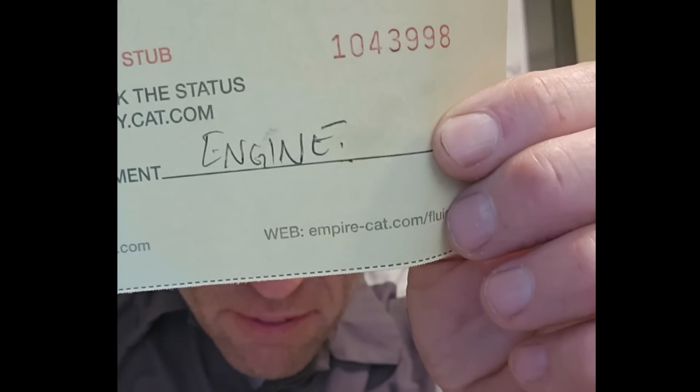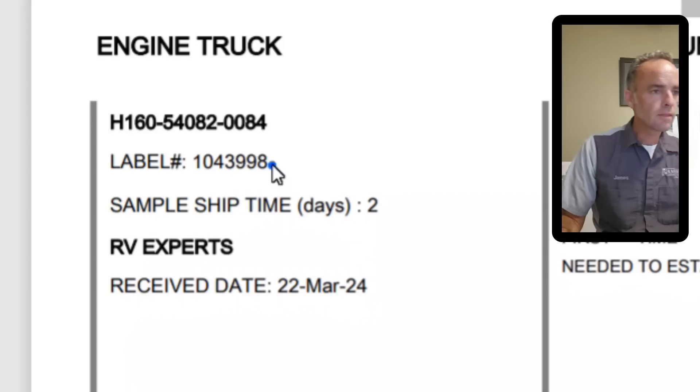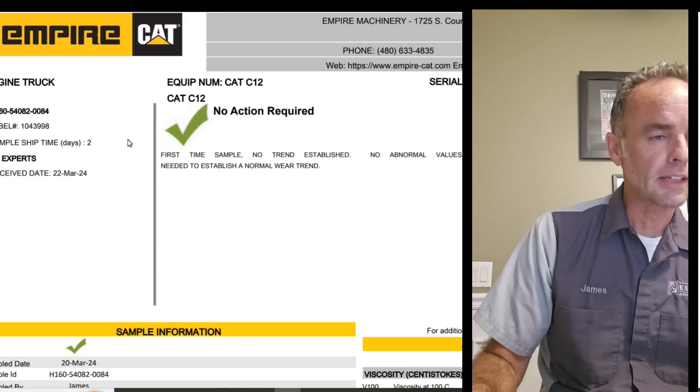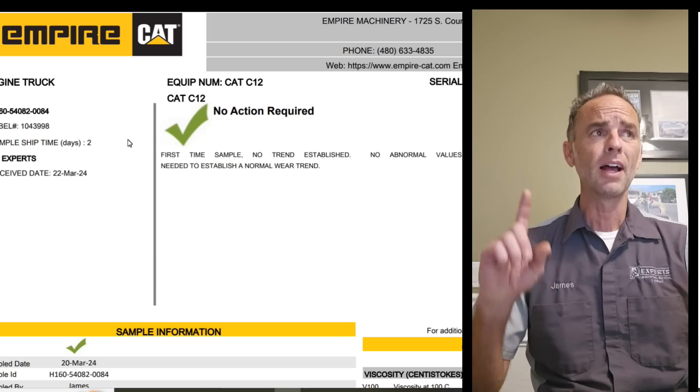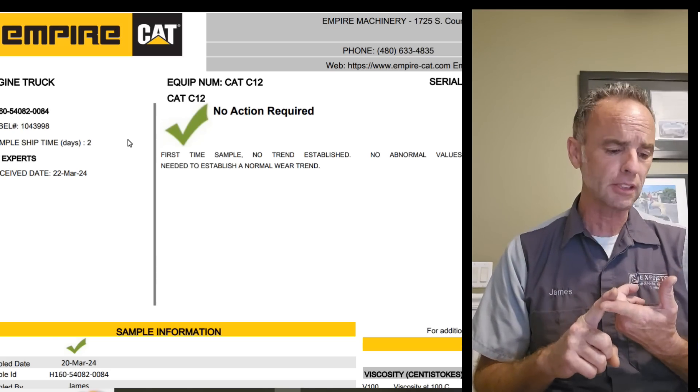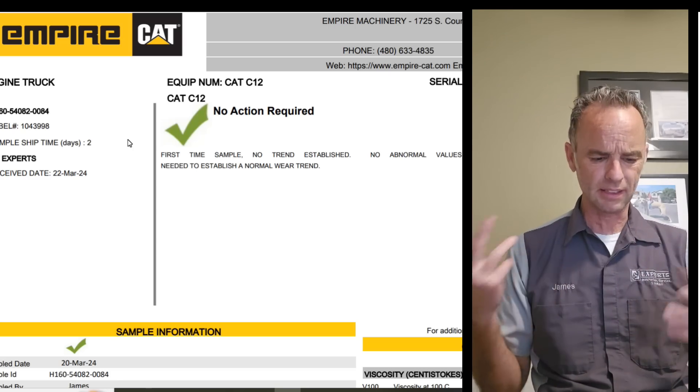First things first — the tag number is 1403998. I printed out the results and transferred the readings from two years ago since the format changed to a PDF on the new one. The second question I'll get is whether this is something I do normally with every inspection — no, this is something you have to request, it's not a standard procedure. The price has more than doubled at this point.